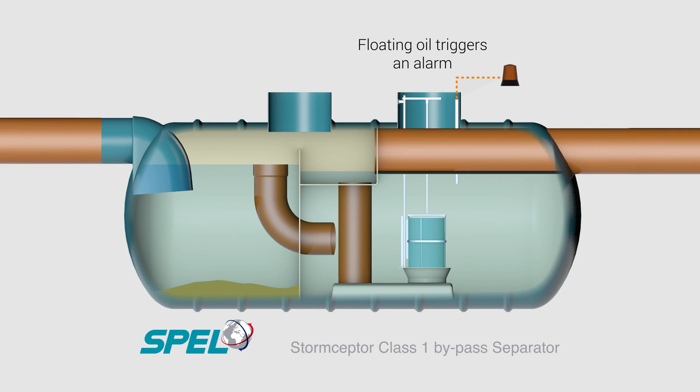When the SPELL automatic alarm monitoring system detects the hydrocarbons have reached the oil storage limit, it will alarm to indicate servicing is required.